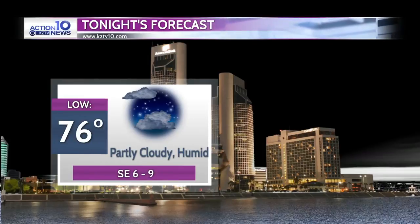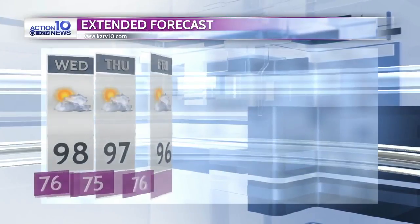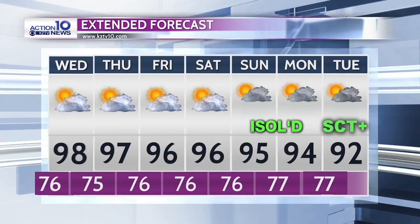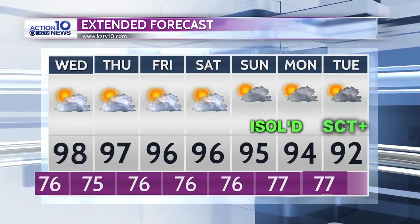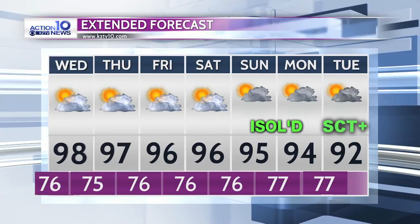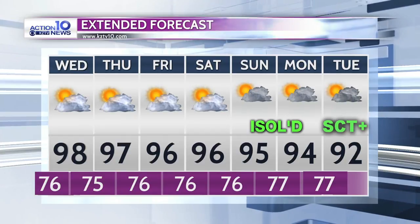Tonight, partly cloudy with rain showers ending by sunset. Overnight low of 76 with a southeast wind at 6 to 9 miles an hour. Tomorrow, another scorcher — 98 degrees, mostly sunny. In fact, mostly sunny and hot Wednesday, Thursday, Friday, on into Saturday. Then isolated showers return with deepening tropical moisture Sunday and Monday.